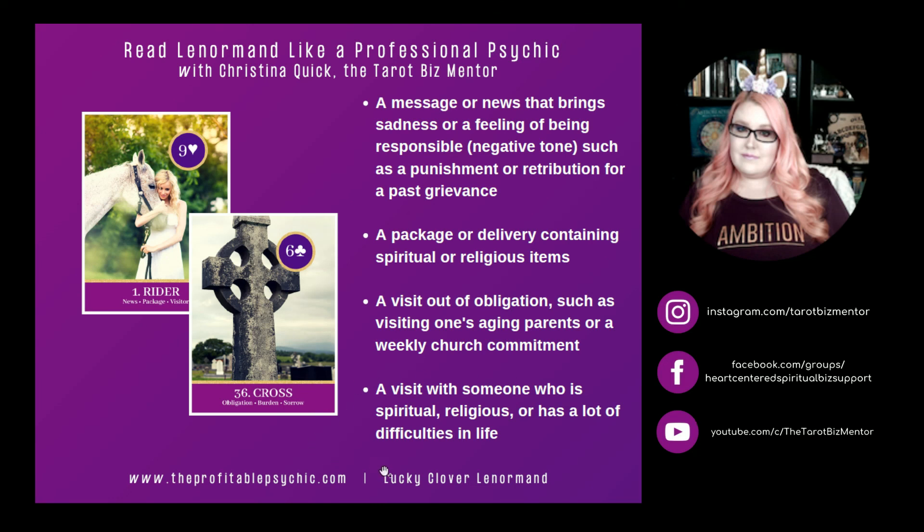Rider and Cross. Cross is a card of obligation, burden, and sorrow — similar to Coffin but with a much more negative tone. Rider and Cross can represent a message or news that brings sadness or a feeling of responsibility — a negative tone such as a punishment or retribution for a past grievance. It can be a package or delivery containing spiritual or religious items. Rider and Cross can be a visit out of obligation such as visiting one's aging parents or a weekly church commitment, or a visit with someone who is spiritual, religious, or has a lot of difficulties in their life.